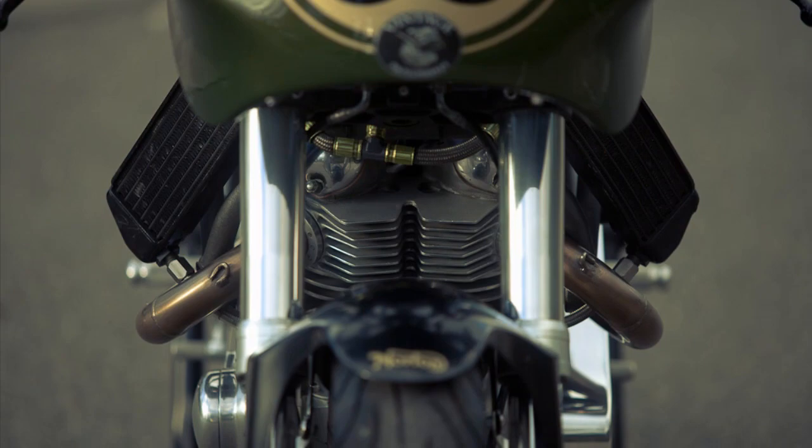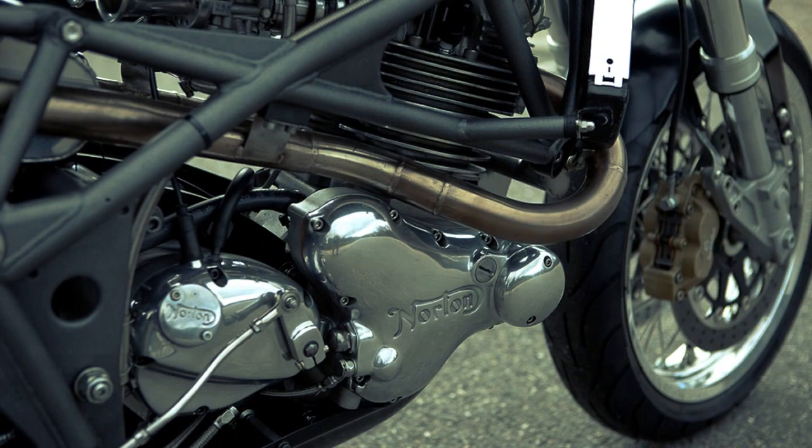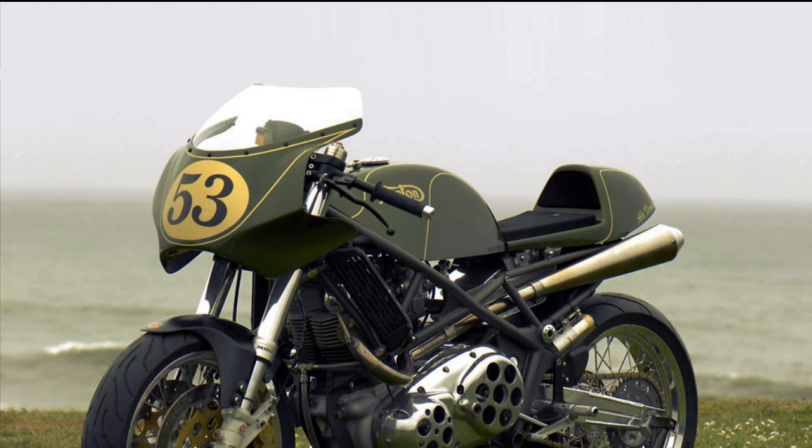And the bike you are seeing has a similar story. Built by a French, using a British engine, mounted on an Italian frame. What a great explosive mixture! And that's exactly why it worked. Welcome to Racer TV.